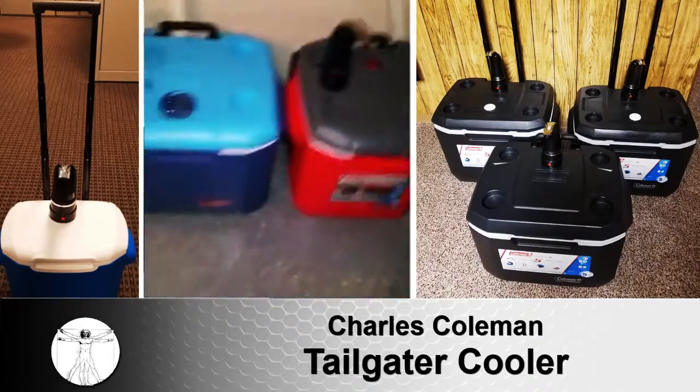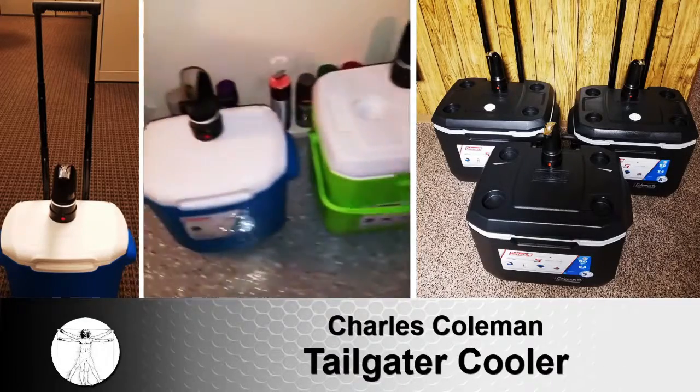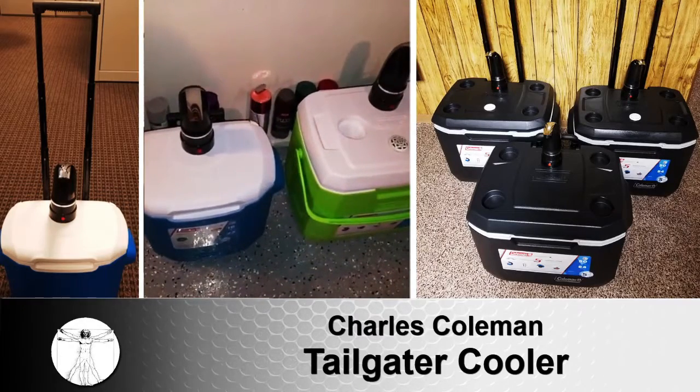The Ultimate Tailgater Cooler retails for $99.99, and that includes shipping in all 50 states. Please visit www.TheUltimateTailgaterCooler.com to order.